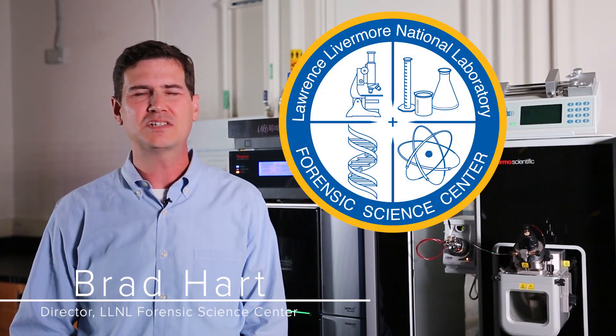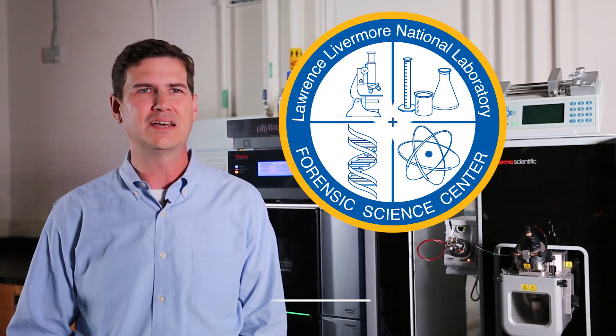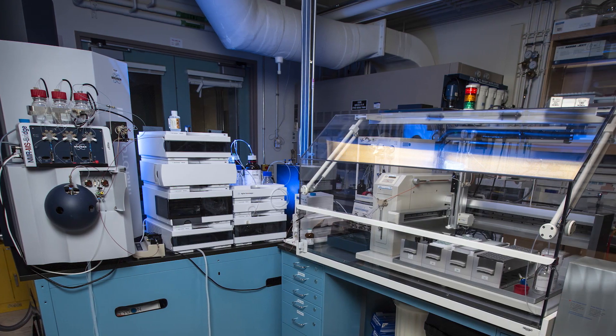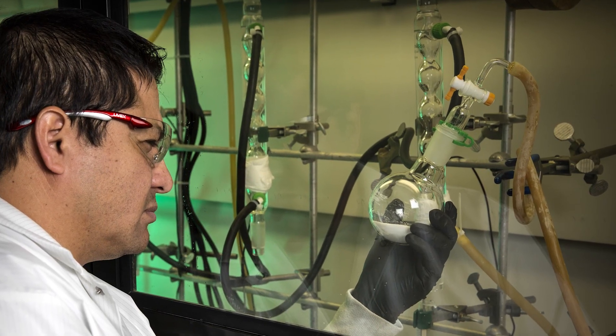The Forensic Science Center, or the FSC as we call it, is a national security community asset with really two missions. One is to conduct research and development into new forensic methods, and the other is as a working forensic laboratory analyzing samples received from around the world.